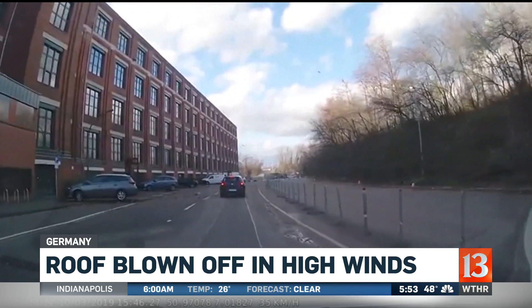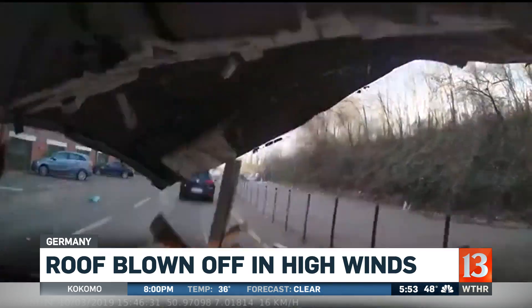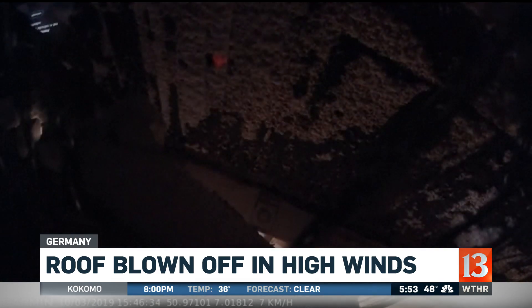You look at that, you're thinking, I'm in the clear. And then all of a sudden it pops back up. Very scary. And they walk away from that? Unbelievable. They are so lucky. A miracle, for sure.